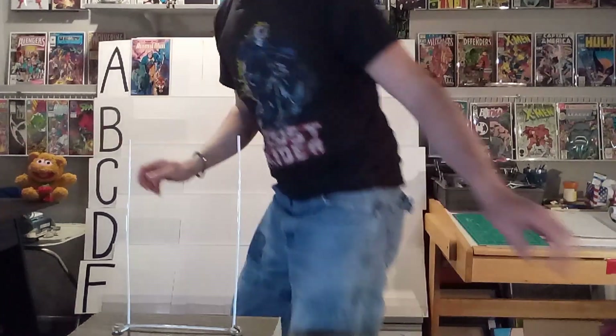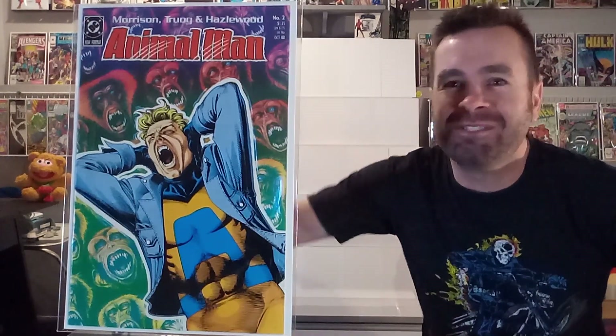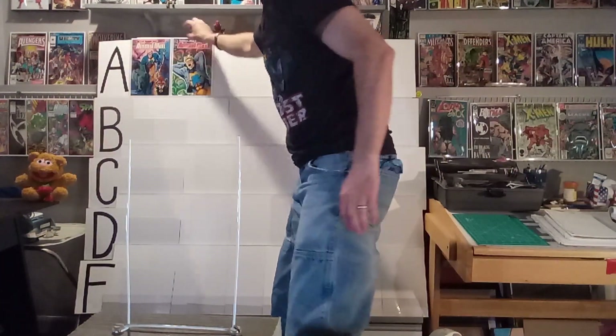Next up, we've got issue number two. You don't know exactly what's going on — the lead character is kind of fighting his powers, something's going crazy, all those baboon faces in the background. I love it when they separate the foreground and background with either a white or black outline. This is a beautiful image of Animal Man, and I just like how it's drawn. It draws you in — you've got to see what's going on. I'm giving this one another A. I love the color wash on that one, too.